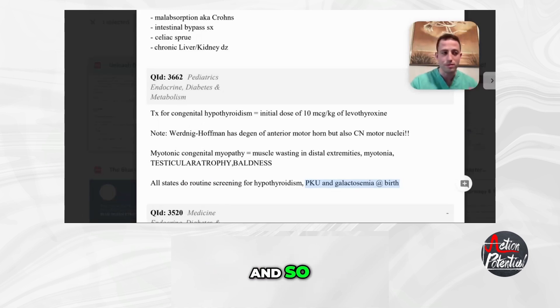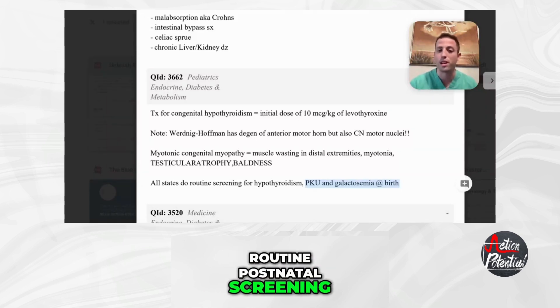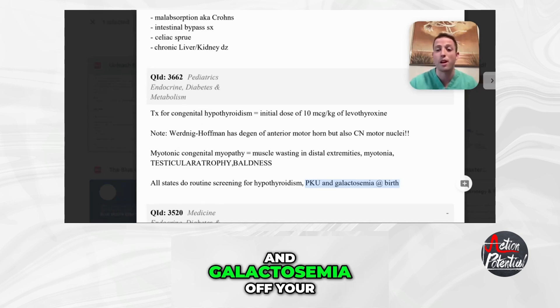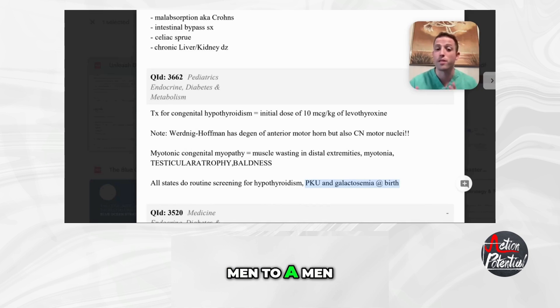In a question stem that says the patient had routine prenatal screening, routine postnatal screening, or routine birth screening — anything that sounds like they've had good follow-up — you can basically cross off hypothyroidism, PKU, and galactosemia off your differential, because they would have already been caught at birth. That's a test-taking clue. By no means is that right every single time, but for the USMLE, I would 100% stick by that.